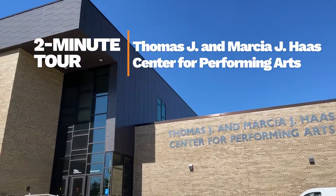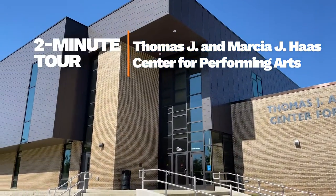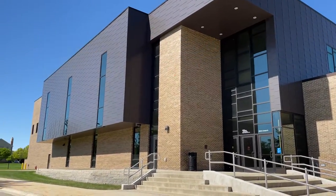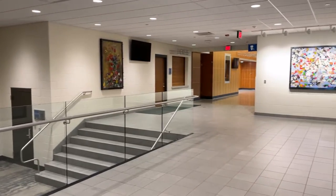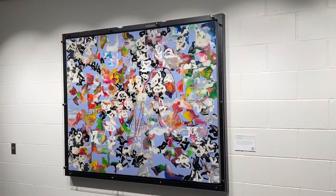Hello, and welcome to a two-minute tour of artwork at GVSU's Thomas J. and Marcia J. Haas Center for Performing Arts. This building is home to the Department of Music, Theater, and Dance, along with several performance and rehearsal spaces and the GVSU Art Gallery.